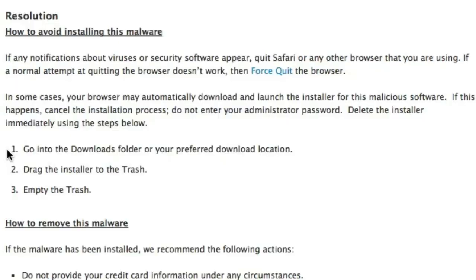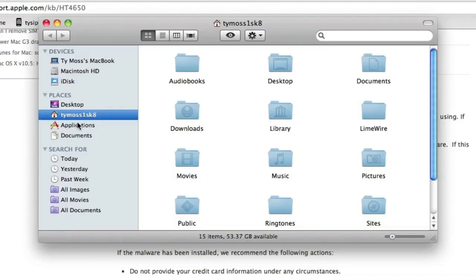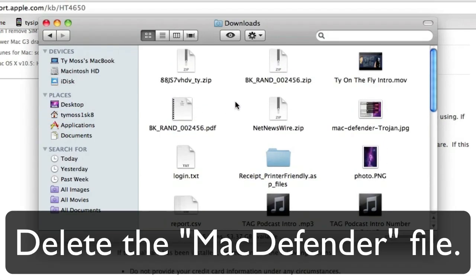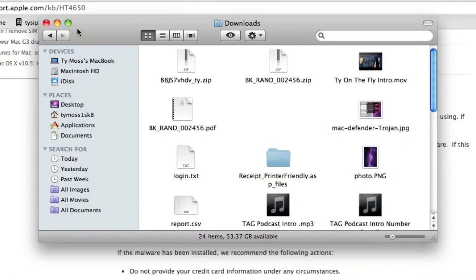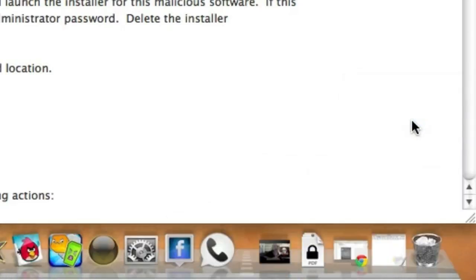In some cases your browser may automatically download and launch the installer for this malicious software. If this happens, cancel the installation process and do not enter your administrator password — 100% do not do that. Delete the installer immediately. In some cases it installs on your computer automatically without you really knowing about it, which I think is only in Safari right now but could come out for other browsers. Go into the Downloads folder, move the installer to Trash, and empty your trash.